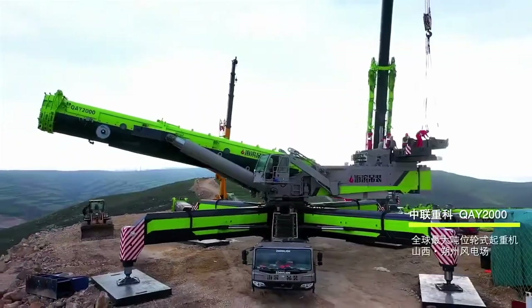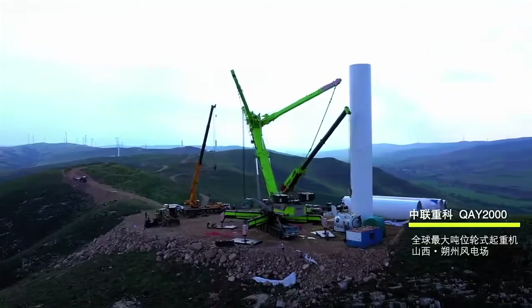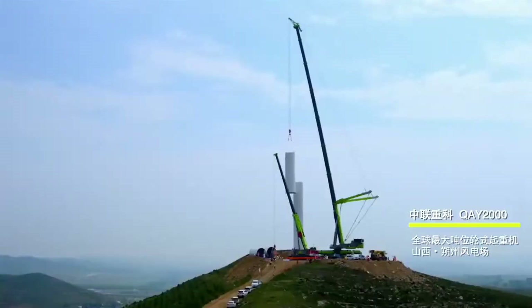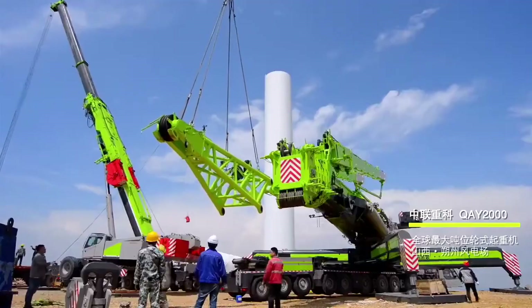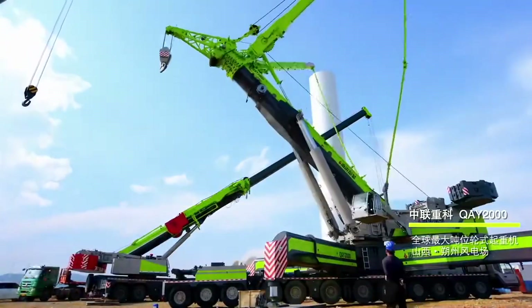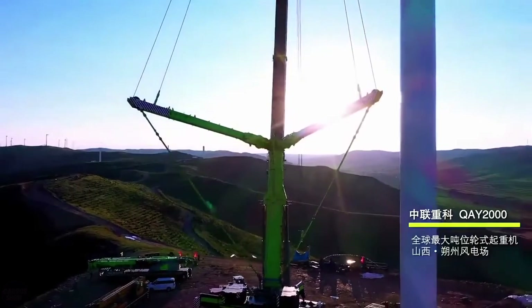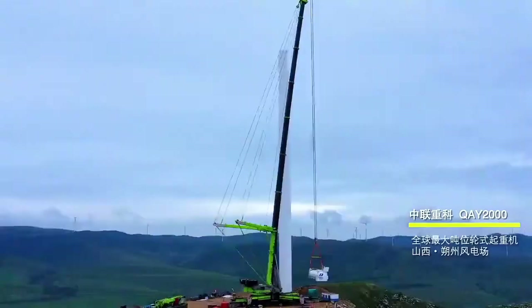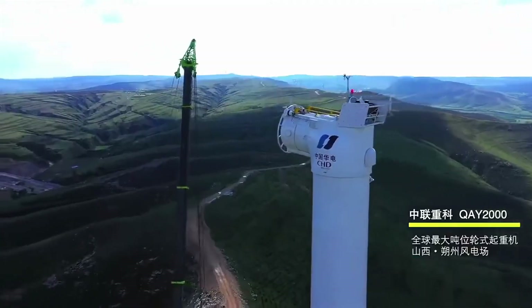The crane is controlled from the driver's cabin during both driving and lifting operations. During operation, the cabin can rotate 360 degrees to improve the crane operator's visibility. The maximum speed achieved during movement is 75 kilometers per hour, which is quite fast for such a giant machine. The crane is equipped with four separate diesel engines with varying power: 150, 430, 260, and 650 horsepower.